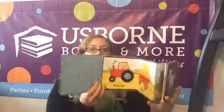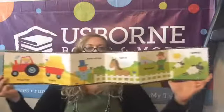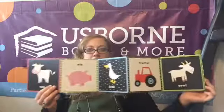Another great fold-out book we have is Farms. We have many fold-out books, but I just want you to see where they can start learning about their animals. That high contrast is just going to really help them see it as their eyes develop throughout that first year.